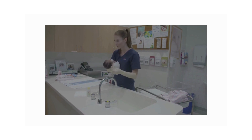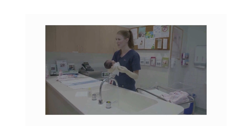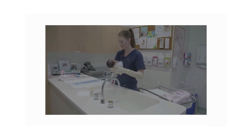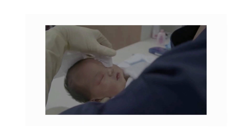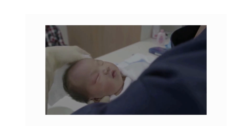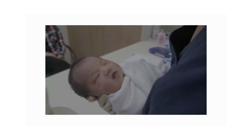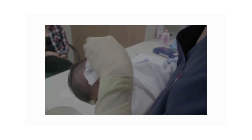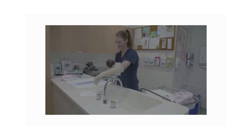Pick the baby up supporting the head with one hand and placing the body under your arm. Hold baby over the bath and clean the eyes with a face washer — wipe from the inside out. Rinse the washer and repeat on the other eye to prevent cross-contamination. Clean the remainder of the face, making sure to wipe the outside of the ear and under the chin. Do not put anything inside the baby's ear.